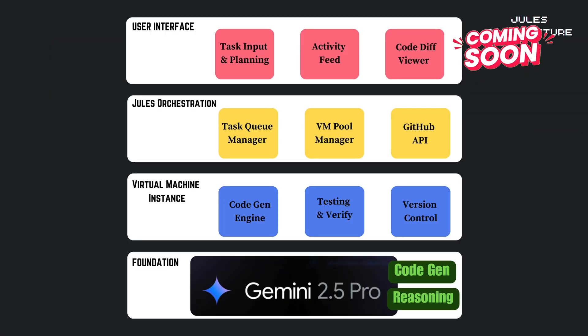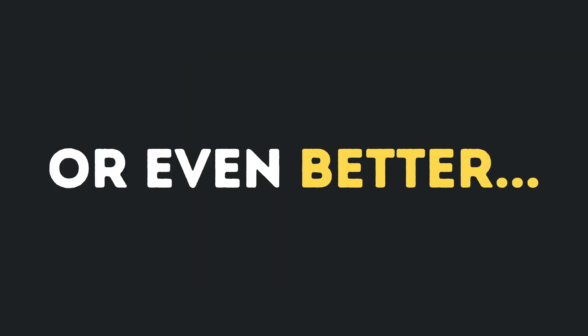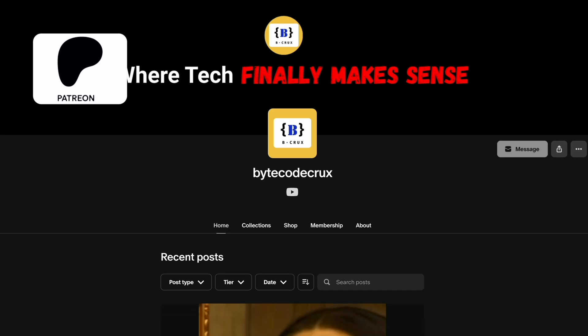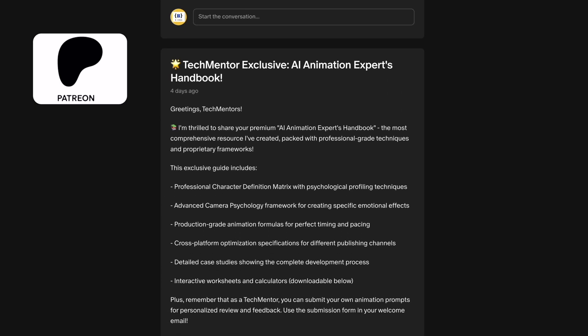I'm already working on an in-depth Jules breakdown — it's landing very soon, so smash that subscribe button and hit the bell if you haven't already. Or even better, join my Patreon for early access and exclusive content that gives you an unfair advantage.